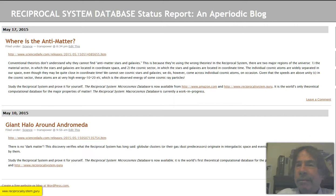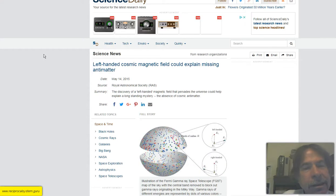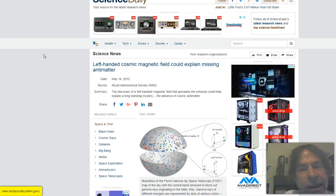Two topics today. First: where's the antimatter? This is a conundrum for my opponents in conventional physics. And second: what about the giant halo around Andromeda — that's our nearby large galaxy. Let's go to topic number one about antimatter. We'll go to Science Daily, as we usually do. The title of this piece is 'Left-Handed Cosmic Magnetic Field Could Explain Missing Antimatter.' See what a stretch my opponents in theoretical physics have to make.